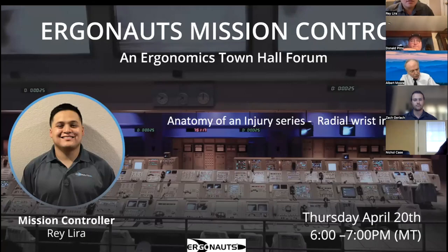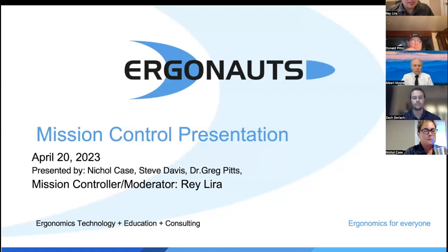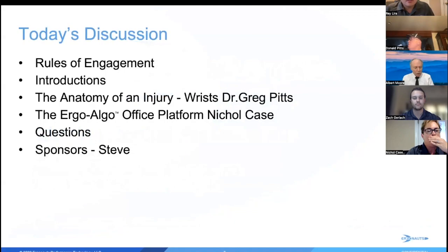Welcome everyone to our Ergonauts Mission Control. This is a town hall forum where we can ask questions to our presenter today, Dr. Greg Pitts. Nicole is also present and Steve will say some words as well. You can type in questions or wait until the end. Please be respectful of everybody's questions, don't talk over each other, and if you could leave your camera on for the entirety of the session, that would be great.